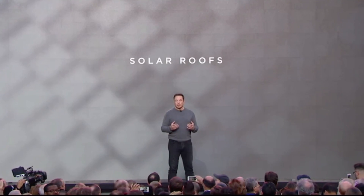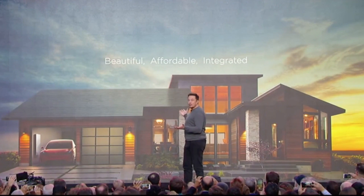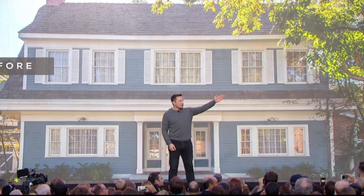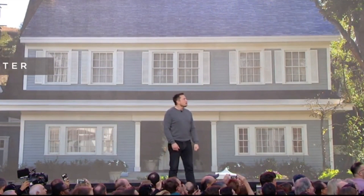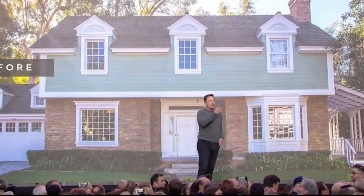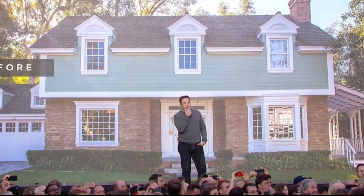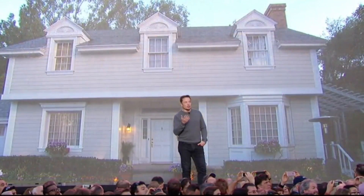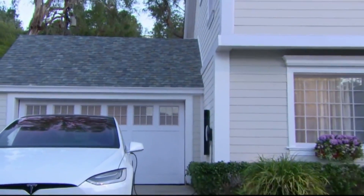How do we have a solar roof that is better than a normal roof? The key is that it needs to be beautiful, affordable, and seamlessly integrated. I'm going to show you — this is the before shot of that house over there. Now that's all solar. Carefully, you can actually see the solar cells behind the glass. That house is also solar. That's sort of a style of a French slate, which is considered one of the best roofs you can possibly do as a conventional roof — and that solar looks as good or better than a conventional French slate roof.